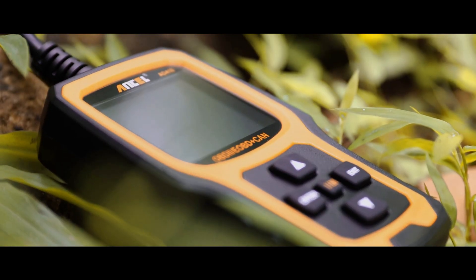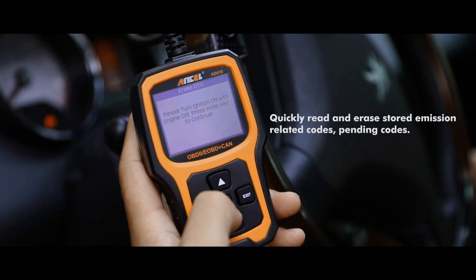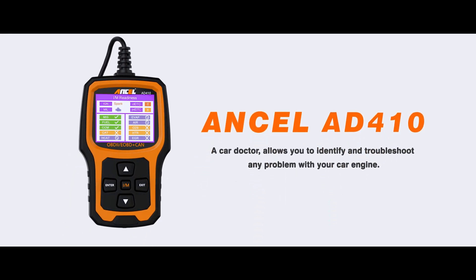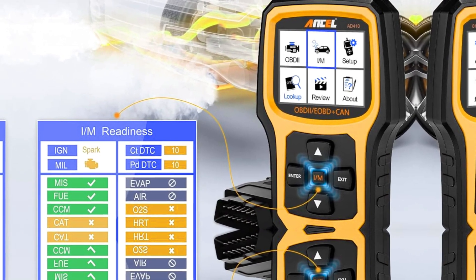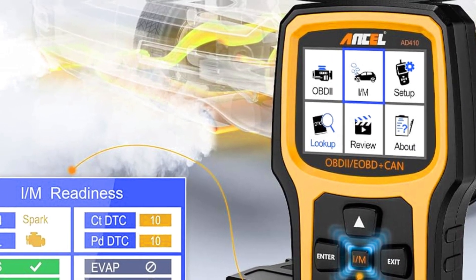The menu is intuitive and navigation is smooth even for beginners. It shows detailed code definitions, saving time from searching error codes. For the price, the Innova AD410 offers professional-grade features like freeze frame data, I/M readiness checks, and battery voltage testing. Overall, it's a compact, durable, and user-friendly scanner that delivers excellent value — whether you're troubleshooting at home or performing quick diagnostics on the go.